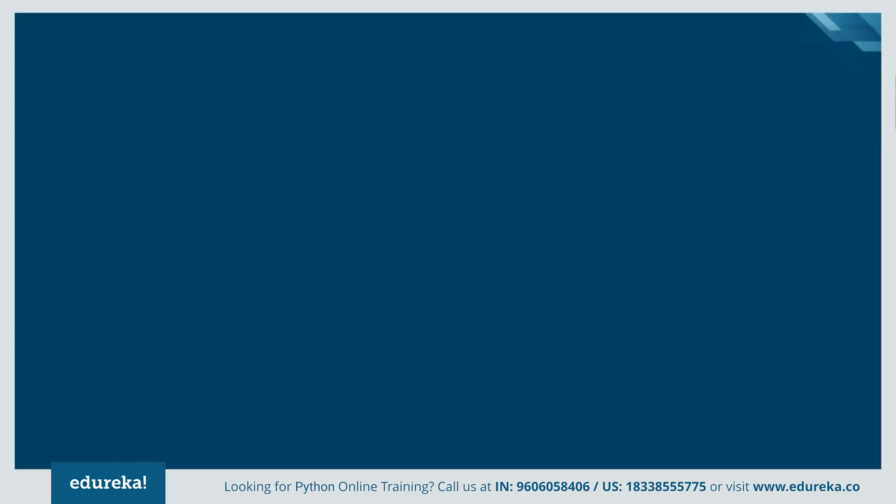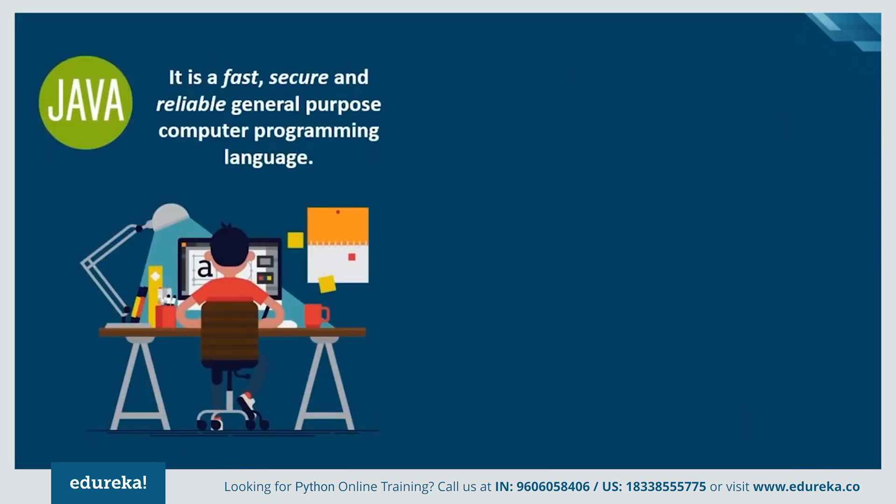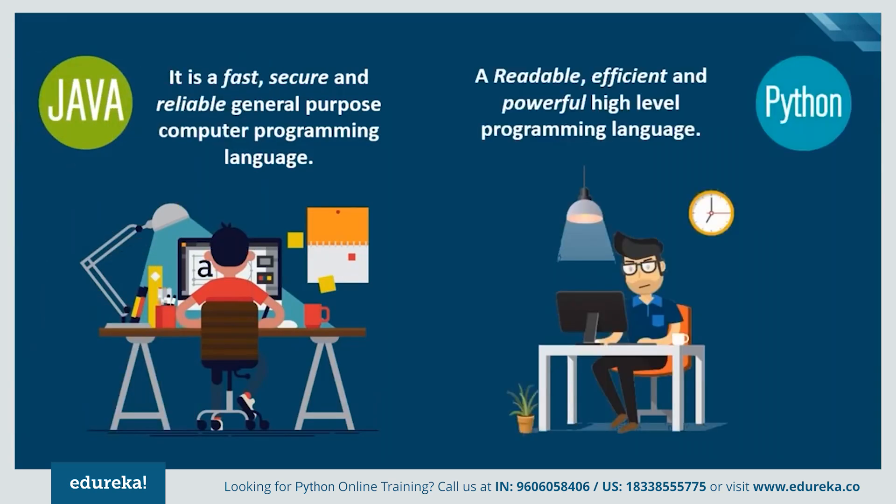Let's begin with a brief introduction of both languages. Java is one of the most fundamental languages that produces software for multiple platforms. The best thing is that it is machine independent and can be written once and run anywhere. Python, on the other hand, is a simple, easy-to-read, high-level programming language, and programmers mostly fall in love with it because of the increased productivity it provides.